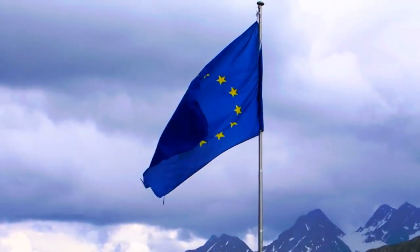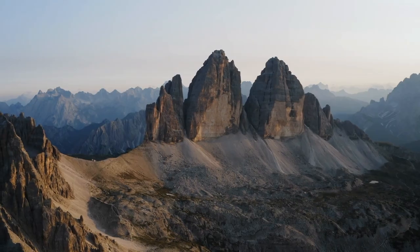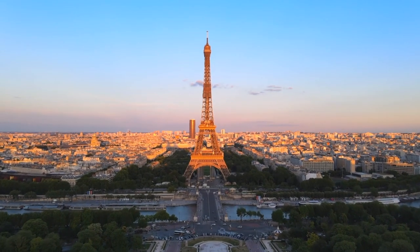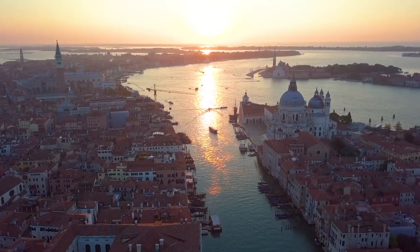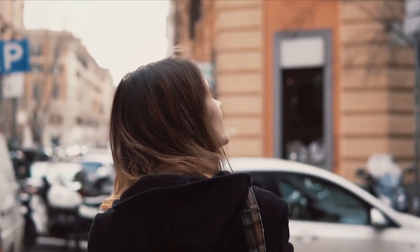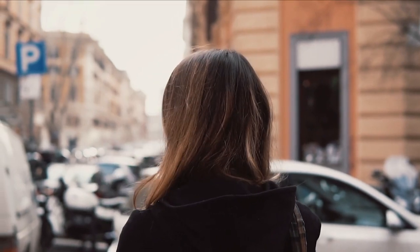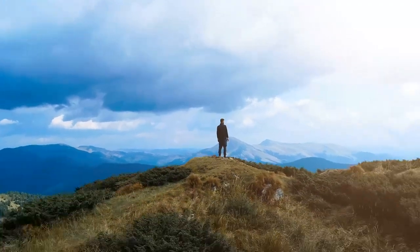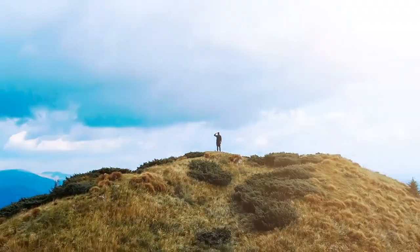Traveling to the European Union is a lifetime adventure. The stunning landscapes, the extraordinary architectural edifices like the Eiffel Tower in France, and the bubbling cities will make you consider extending your vacation. But your vacation can be very complicated and stressful without the right tips at your disposal. You might even be wondering if it is the right time to travel to Europe, and are there any tips for traveling to Europe to make your travel hassle-free?